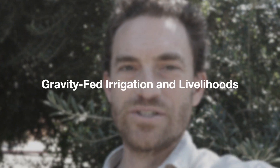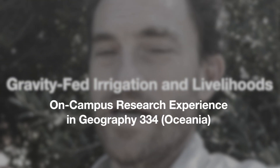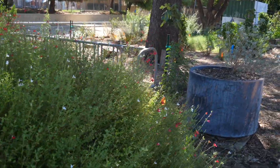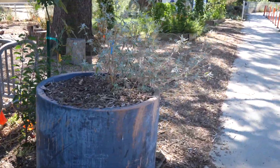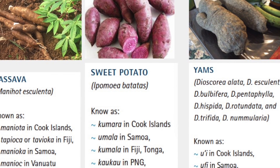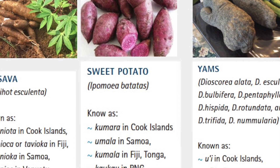This project is gravity-fed drip irrigation for tropical agribiodiversity. What we're doing is testing out if drip irrigation from a rain tank can suitably irrigate some of the most popular food crops in tropical areas, such as cassava, sweet potato, yam, and taro.